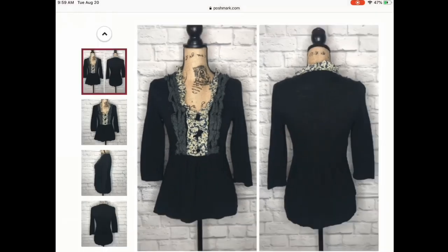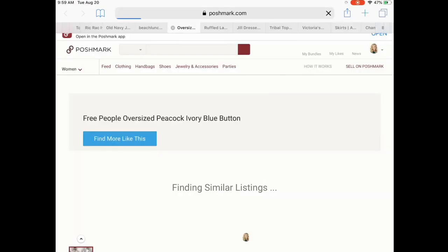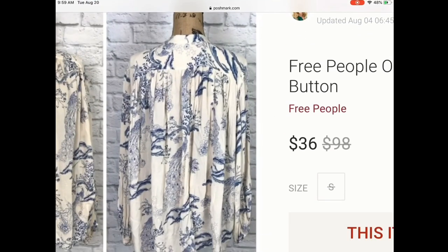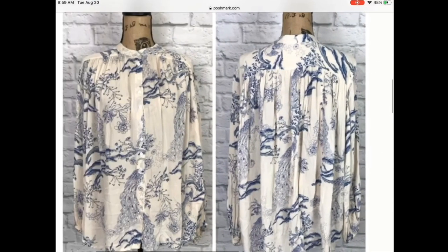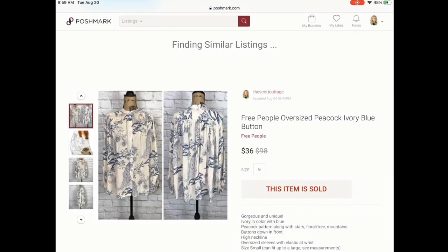She also purchased this Free People oversized ivory top, which was so beautiful. The detail on this had little peacocks all throughout — it was very oversized, semi-sheer, just a beautiful top that could be worn in so many ways.